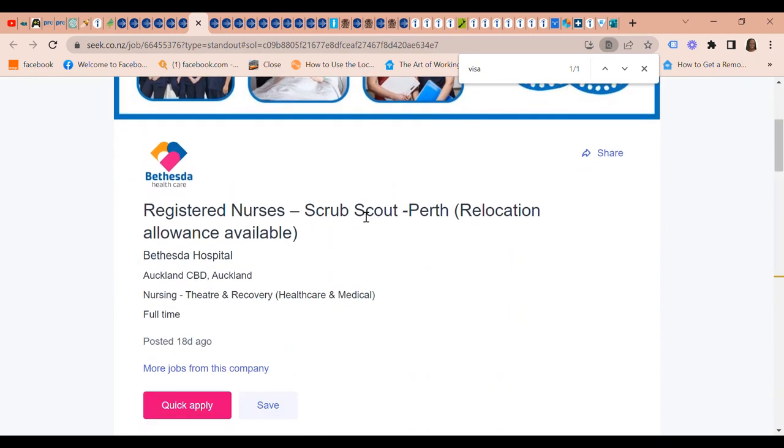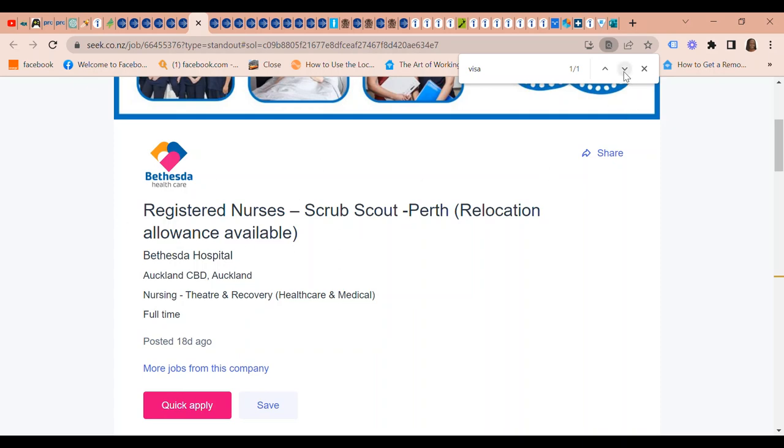Bethesda Health Care is looking for Registered Nurses — Scrub Scout in path. A relocation allowance is available, and they provide assistance with Australian work visas and temporary or permanent employer-nominated sponsorship where applicable. General salary packaging is $15,900 pay less tax.